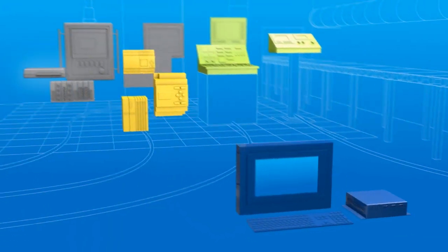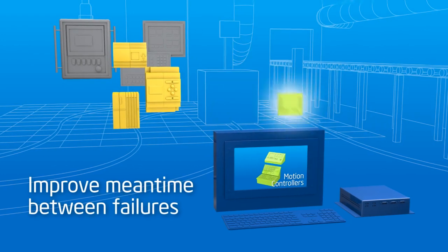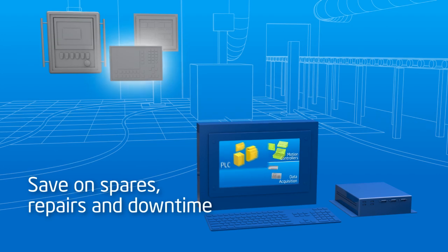Fewer devices to install, provision, manage, and secure also means fewer devices to fail, with less downtime and savings on spares, maintenance, and repairs.